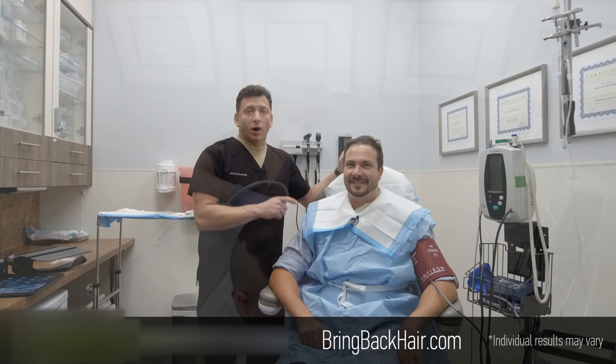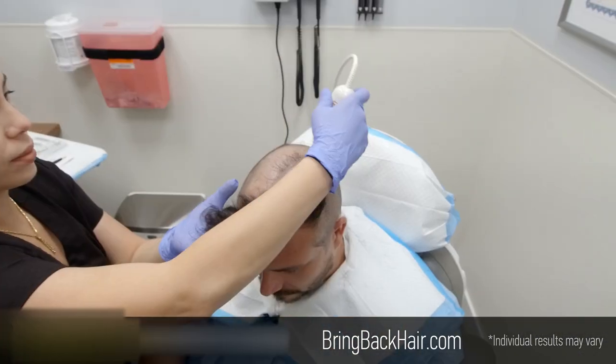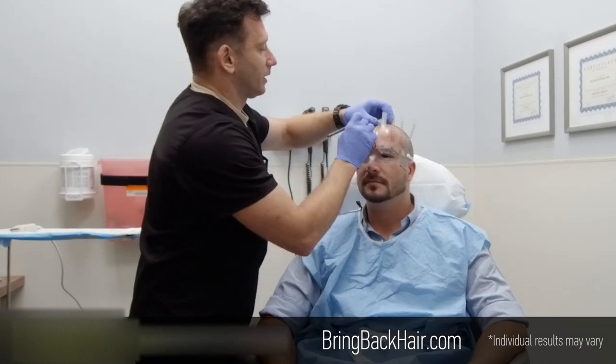It's day number one. We typically split it into two days — it takes about two hours. Today we're going to plan the sites with the robot.